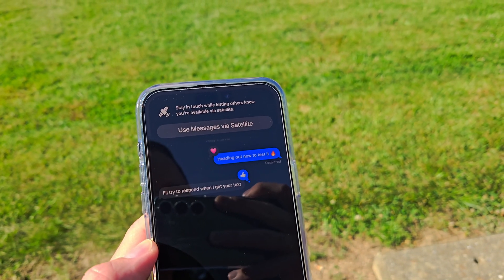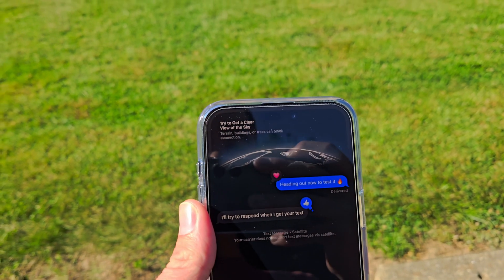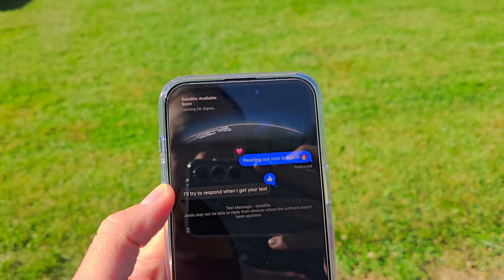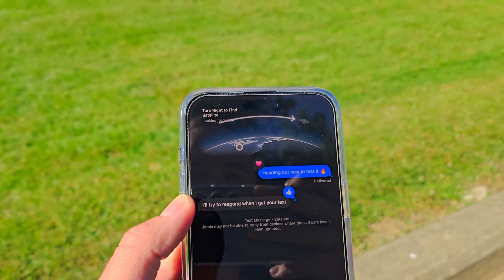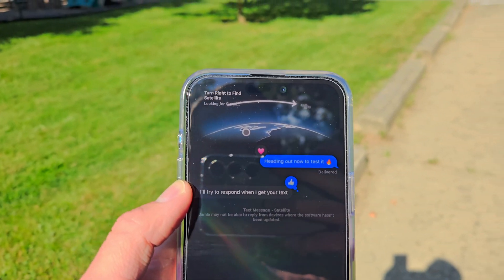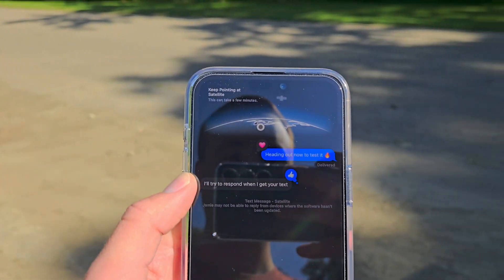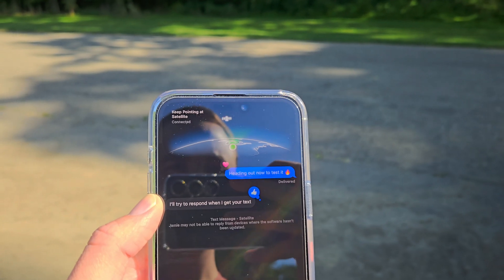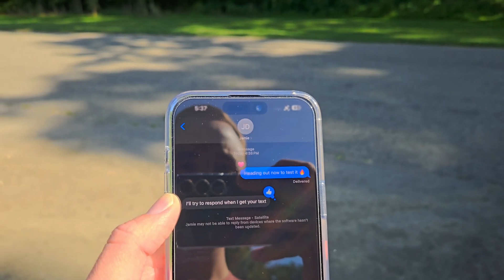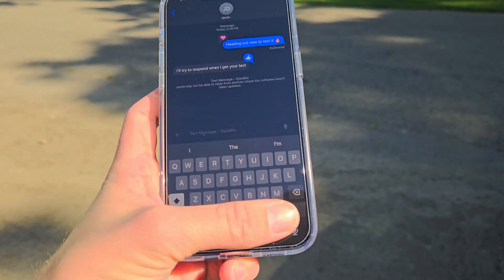It pops up: 'Stay in touch while letting others know you're available via satellite.' Let's try it out. Try to get a clear view of the sky. This is kind of similar to how the emergency SOS mode worked before. It's got a cool earth diagram. We're going to try and point towards the satellite. We are connected — green check mark.